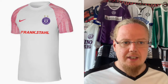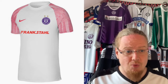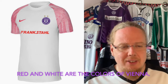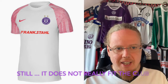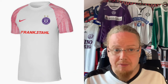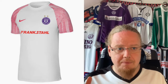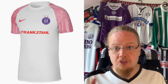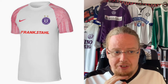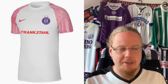Now the away jersey — I do not get it. Where is the red slash orange coming from? Austria Vienna fans have been using some orange, but it doesn't make any sense. Just use purple here and we'd be fine. The sleeves are interesting, I'll give you that, but the logo looks lost on the jersey — it does not belong there at all.